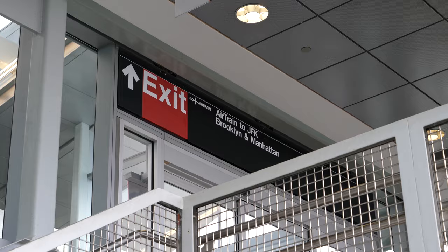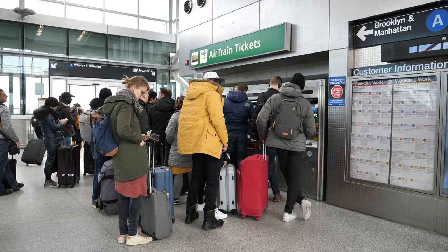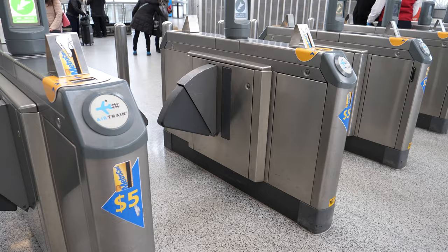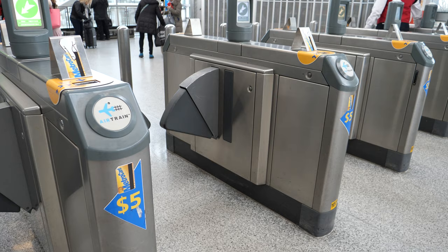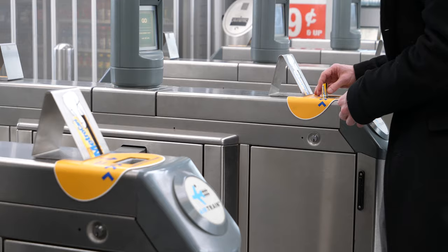The AirTrain loops around the airport 24 hours every day. Travel between airport terminals is free, but you have to pay when you get off to connect to the subway. You can conveniently pay for the AirTrain and subway by purchasing a MetroCard, which you can reuse later for future subway rides.